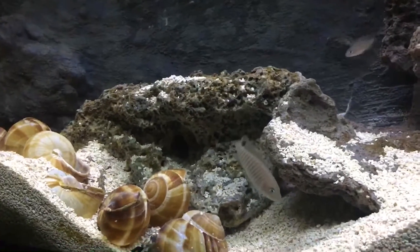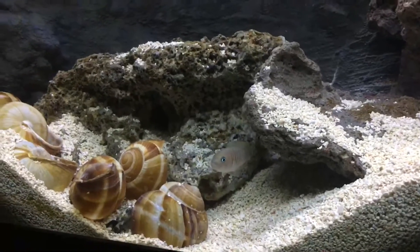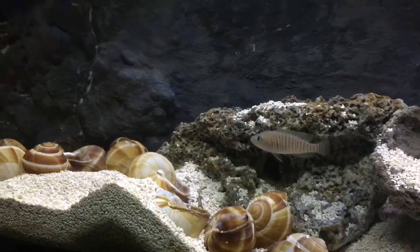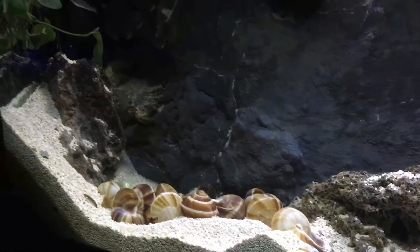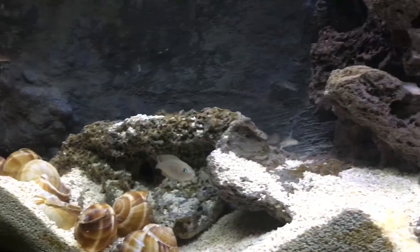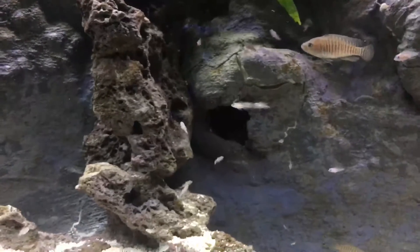I'm very lucky where I live in San Francisco, California — the water out of my tap comes out higher than 8.0. I have aragonite as a substrate, which helps maintain the elevated pH levels, and I also use a Lake Tanganyikan buffer when doing water changes in this tank.